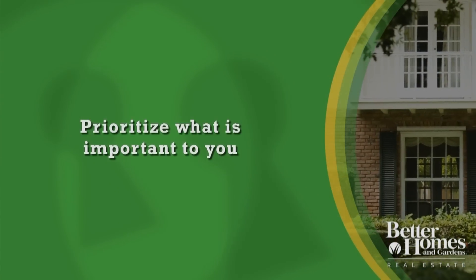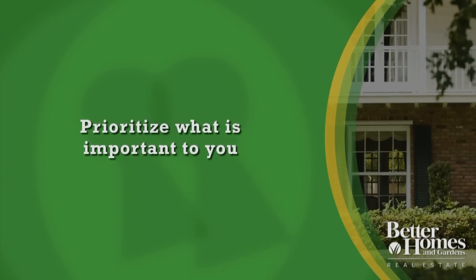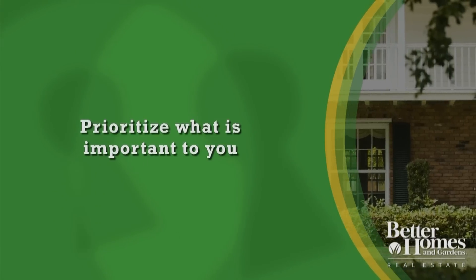The key things to consider: are schools important to you? Do you need access to commuter routes? What about social activities — is that a big part of your life? These are the factors you need to consider when you're making that decision.